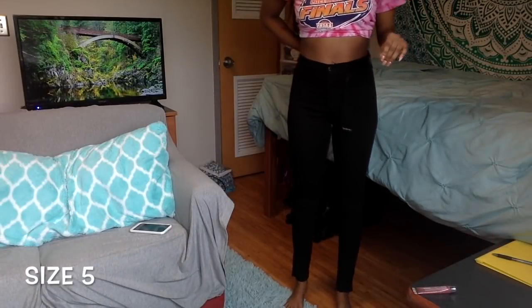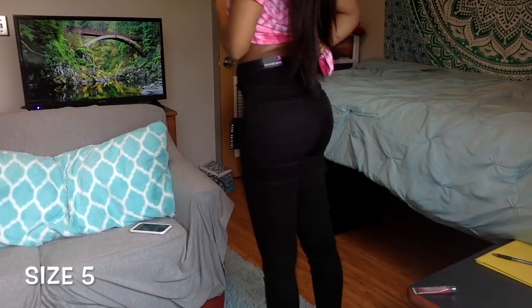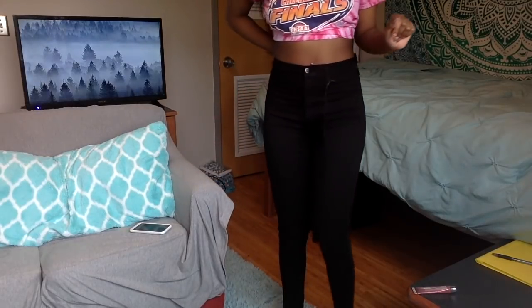So these are the black jeans. I really like them — they're a size 5. I really like how they make my butt look because I do have a little booty.